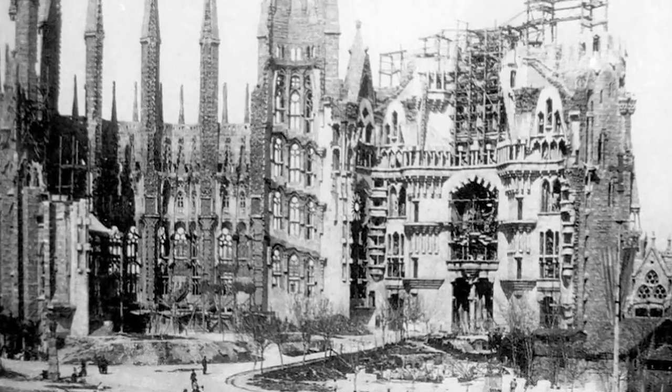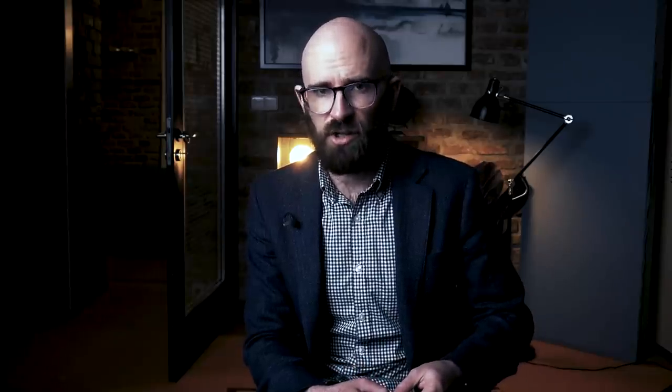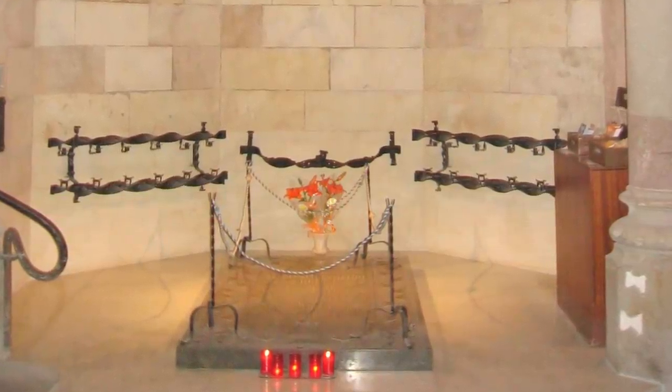In fulfillment of his own prophecy, Gaudí would not live long enough to see the first facade finished, dying in 1926 — four years before the Nativity facade's completion. In his final years on Earth, Gaudí lived inside the unfinished church. Now he is buried in its crypt, alongside Bocabella, the man who picked him for the project. Following his death, thousands of Barcelonans flooded the streets to show appreciation for the artist who gave life to their city.